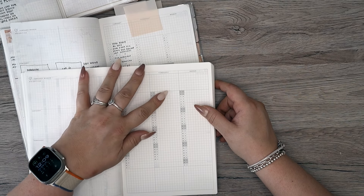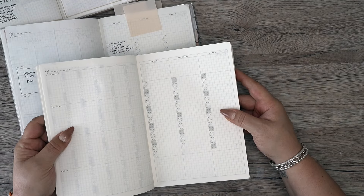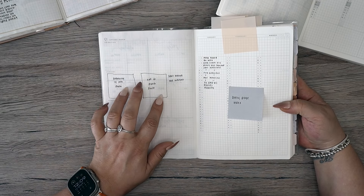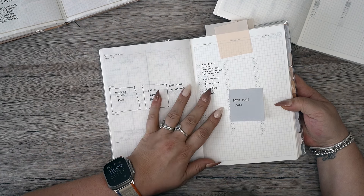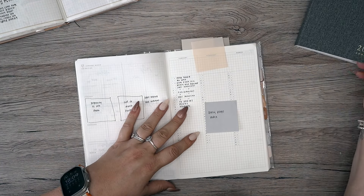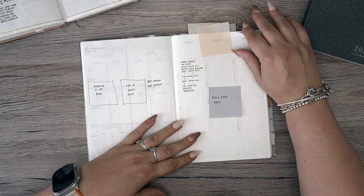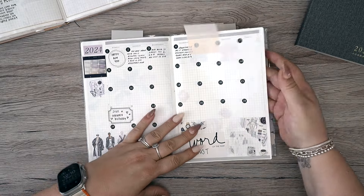I can see dramatically how these quarterly pages have highlighted weekends and slightly darker text and lines compared to the previous version, which does make it easier to see. On these quarterly pages I've decided the left side will be a beginning-of-month and end-of-month photo — before and after — and some kind of priority section. On the right side I'll use it as a daily index, since this is going to be my memory planner. I want to be able to find information quickly and easily.